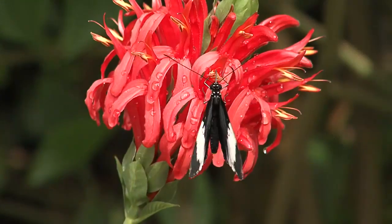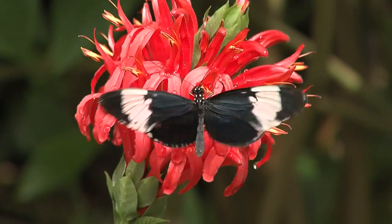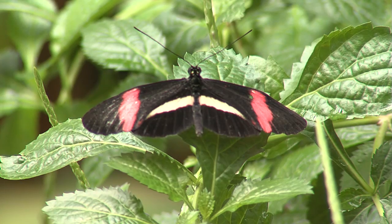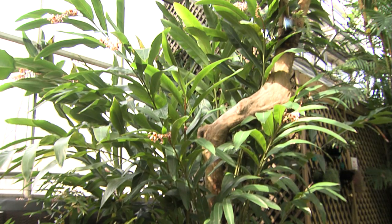I'm here with Dale Clark, and he is one of the Lepidopterists here at the Botanic Gardens. Dale, how many butterflies are here and where do they all come from? Currently, we've probably released about 3,000 into the conservatory. They come from butterfly farms from all over the world — the Philippines, Malaysia, Africa, Central and South America — and we'll have a few from my own butterfly farm in southern Dallas County.